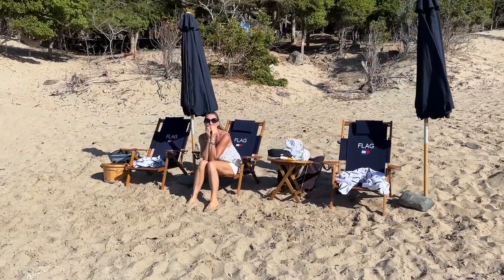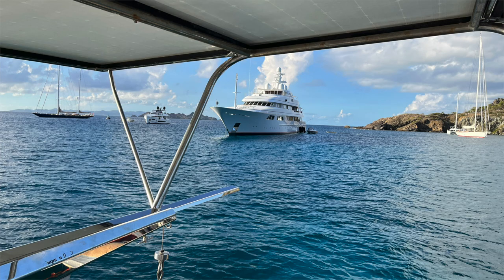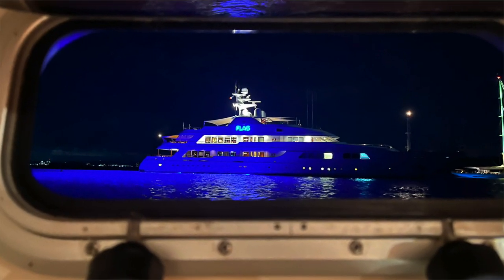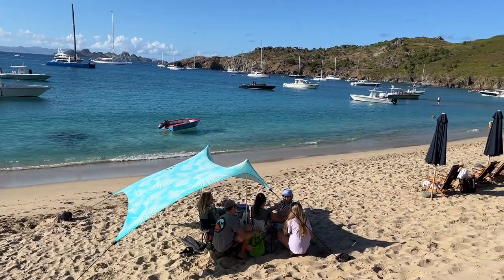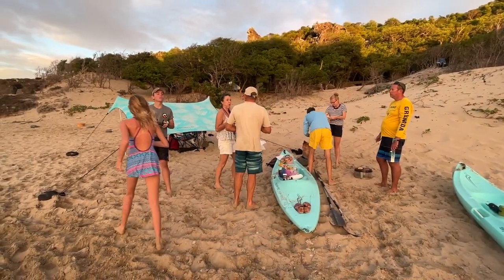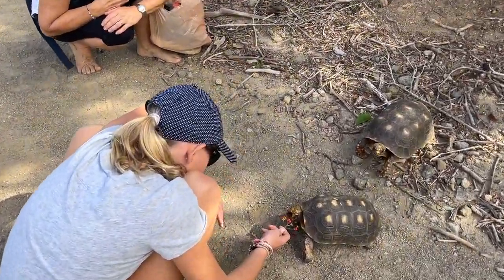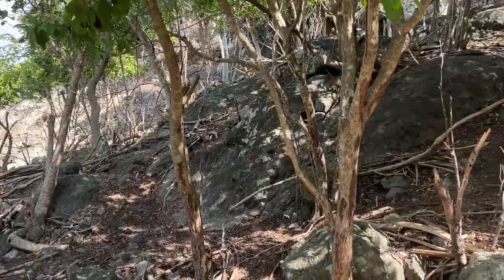Yes, the Tommy Hilfiger yacht was anchored next to us, and every day the crew went to the beach and planted chairs, umbrellas, and coolers with beverages. We set up our camp next to Hilfiger wondering if anyone would come to shore, but no one ever did. Aside from the beautiful beach, there are trails that offer interactions with lively tortoises and goats.